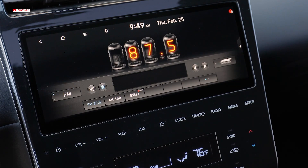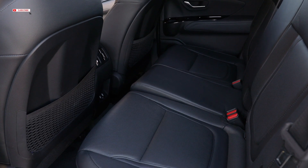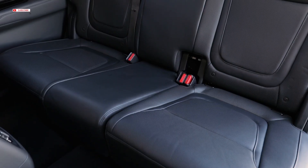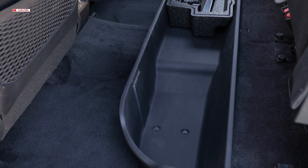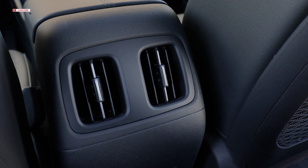The premium center stack display features an edgeless infotainment screen appearance with an impressive 10-inch area of visibility. The optional center digital cluster display also measures 10 inches. Under the rear seats is convenient in-cabin storage. Completing the premium ambience is an available Bose audio system.